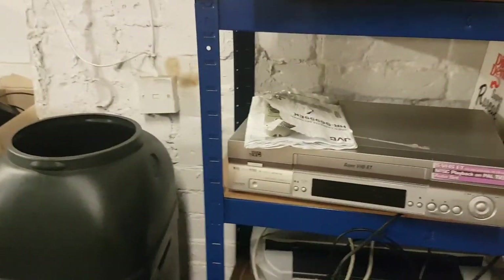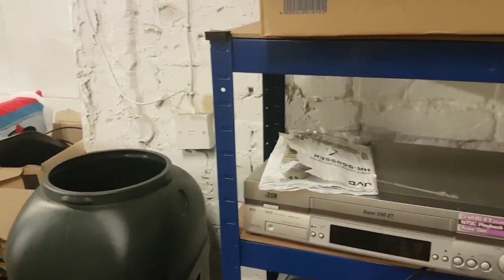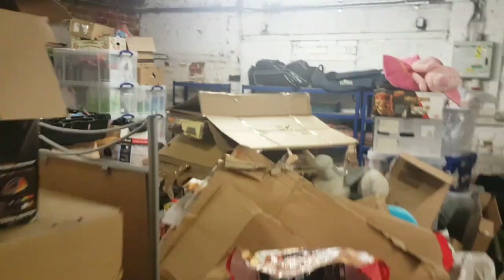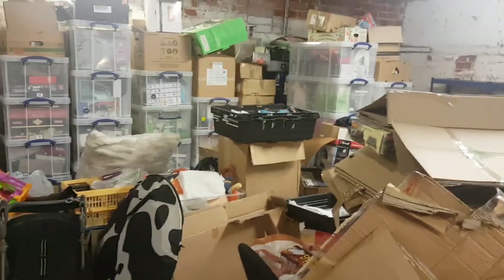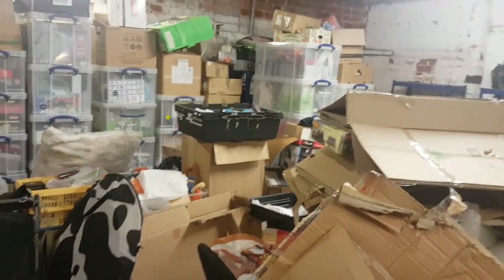Eventually I might be able to move everything home because I'll have everything sort of listed and new stuff will get listed as it comes in. But at the minute that's too much effort for me. Listing all this could take up to a year. I'm going to get rid of as much of it as I can. There's some really good value stuff here as well, so it should make me some good money.